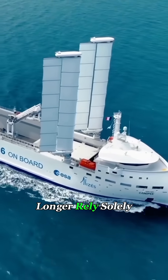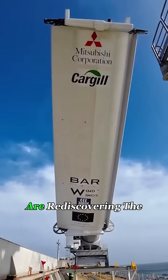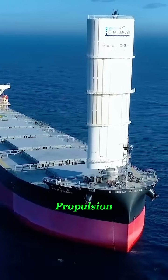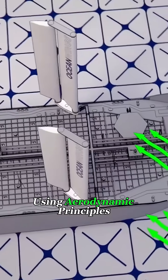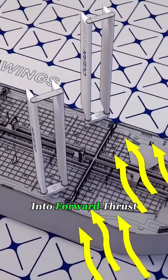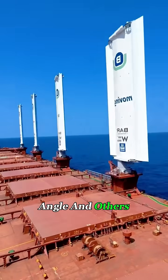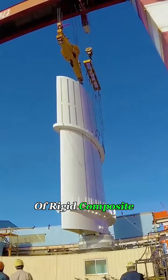Today's ships no longer rely solely on engines. More and more next-generation cargo vessels are rediscovering the power of the wind. This technology, known as wind sail propulsion, mounts several giant wing-like sails on the deck. Using aerodynamic principles, it captures wind energy and converts it into forward thrust. Some sails can rotate like airplane wings to adjust their angle, and others are massive — up to 100 feet tall and made of rigid composite panels.